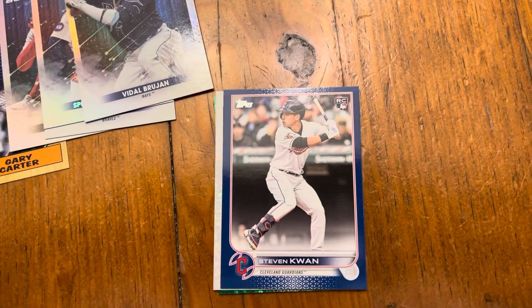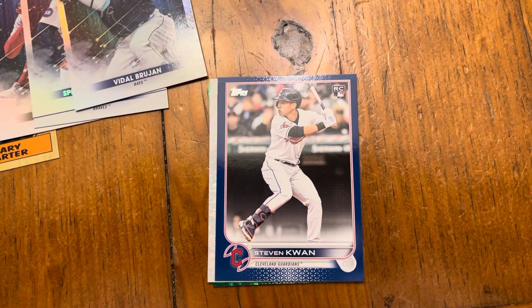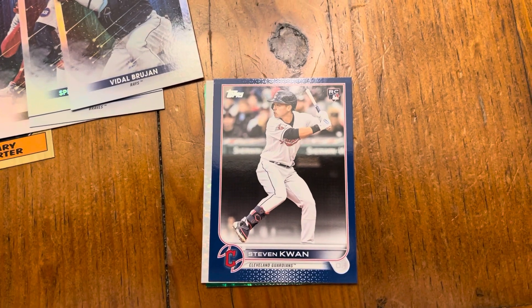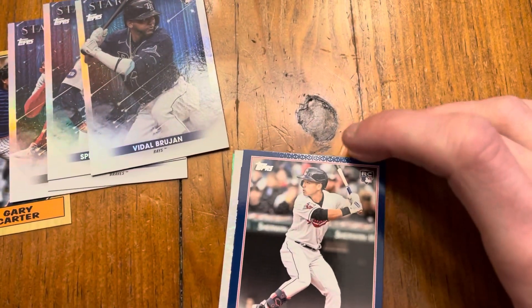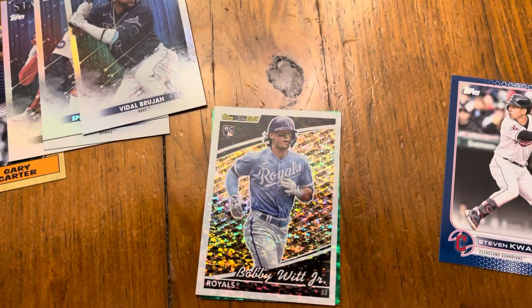I'm pulling Stephen Kwan — he's been following me, which is a good thing because Kwan is a good rookie to have. That's his true blue border rookie. We also hit a Bobby Witt Jr. Black Goat.